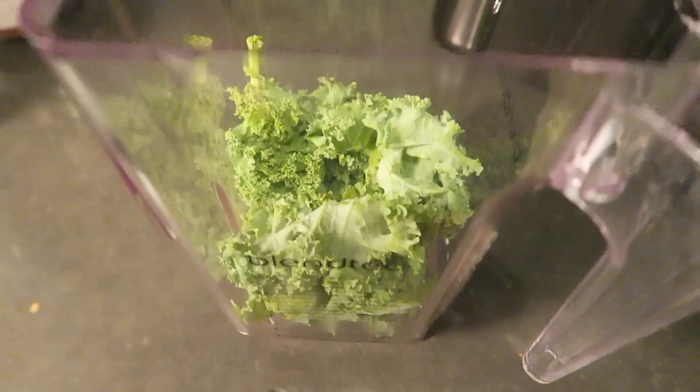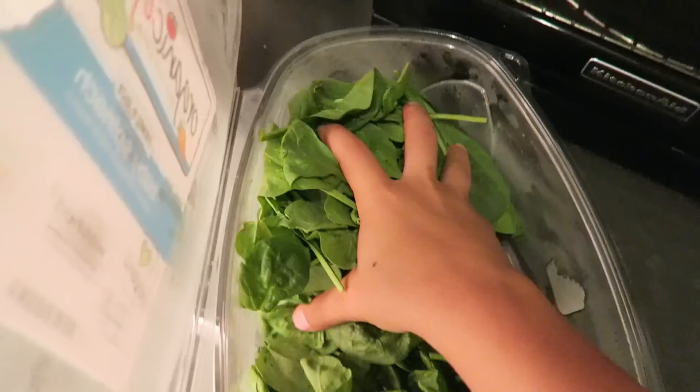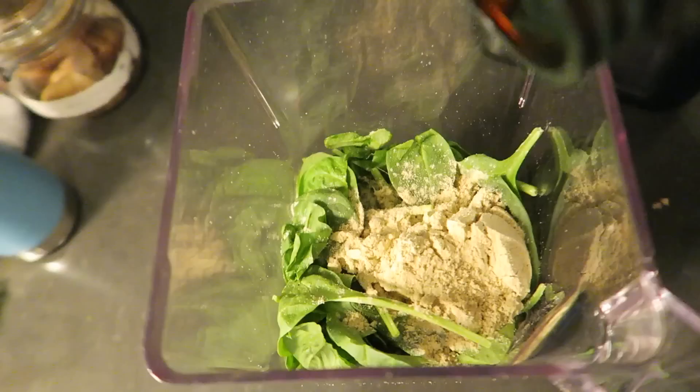For the green smoothie I'm starting with kale and then some organic baby spinach — probably four cups of greens or a little bit more, since we're not really eating many greens other than this until dinner time.